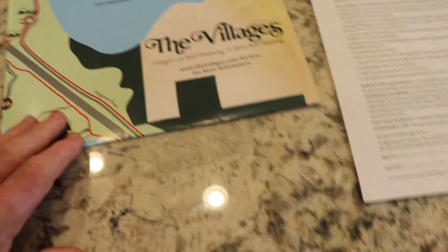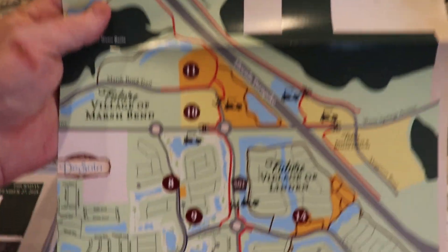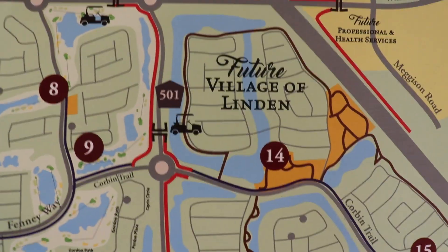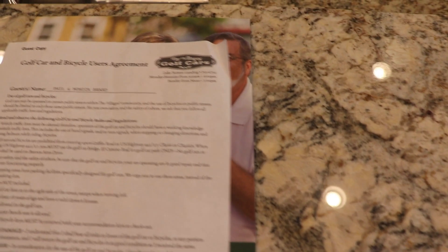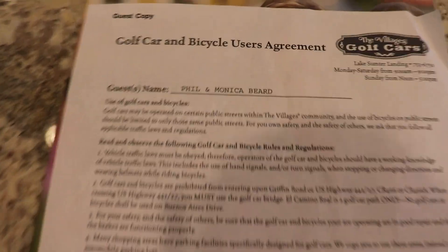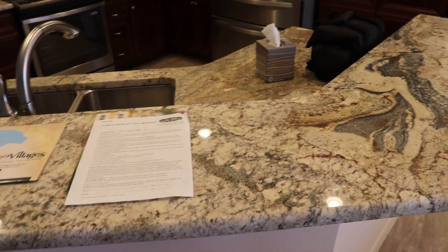There's a checklist of things they give you — check-in time, check-out time, those kinds of things — and then a stack of information including a recreational guide. Here's a homes-for-sale magazine and the Villages map, which shows the golf cart trails and the new areas they're working on, like Linden and Marsh Bend. And here's the golf cart and bicycle user agreement that you probably have to sign — basically saying if you crash the golf cart, you're probably going to have to cover the deductible or something.